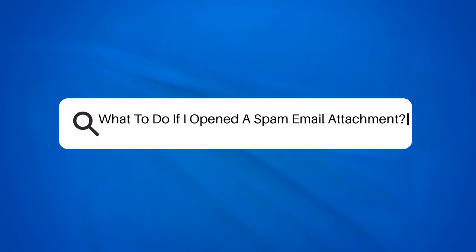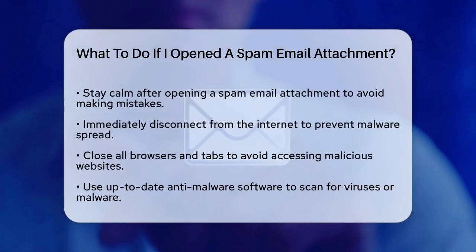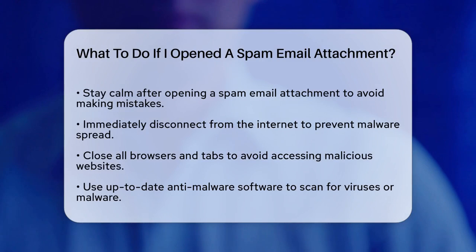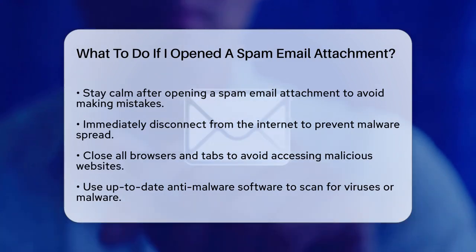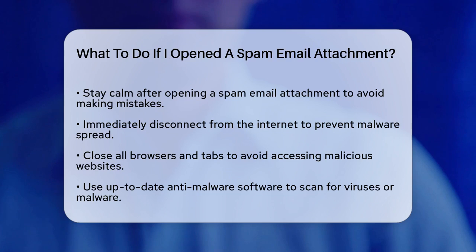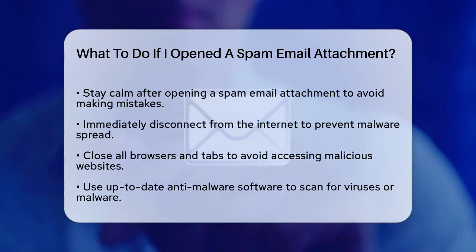What to do if I opened a spam email attachment. If you've accidentally opened a spam email attachment, you're probably wondering what to do next. Let's break it down step by step to help you stay safe. First, stay calm. Panicking can lead to more mistakes, so take a deep breath and follow these steps carefully.